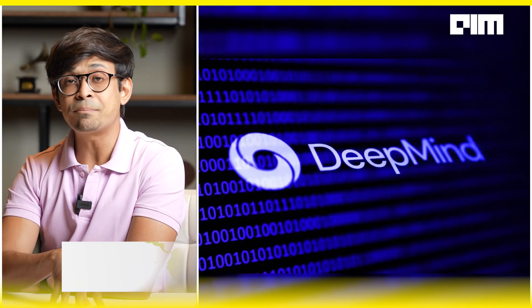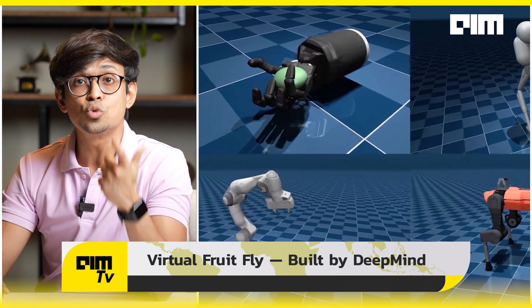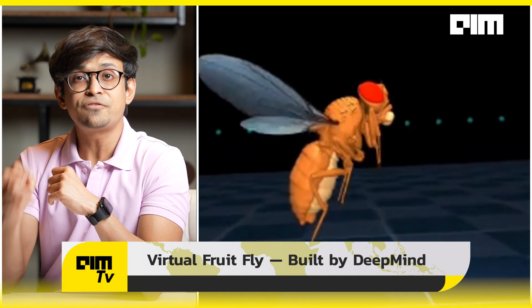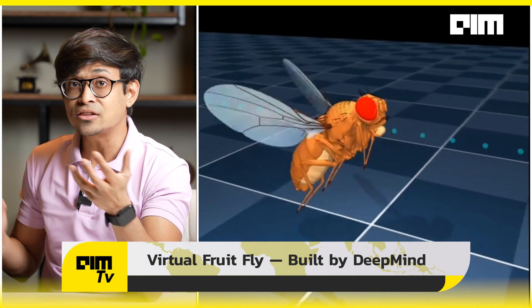Enter the virtual fruit fly, built by DeepMind. Google DeepMind took MuJoCo, their open-source physics simulator originally designed for robotics, and supercharged it — simulating fluid forces on flapping wings, modeling foot adhesion on surfaces, and perfectly animating joint-by-joint exoskeleton movements. They then trained neural networks on real fly behavior videos. The result? A digital insect that flies, walks, climbs, and steers almost exactly like the real bug.